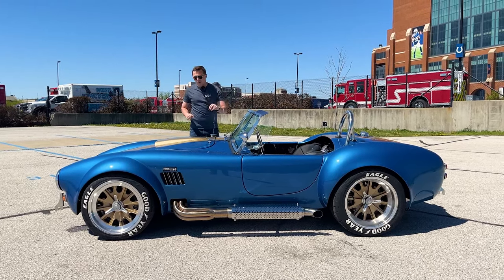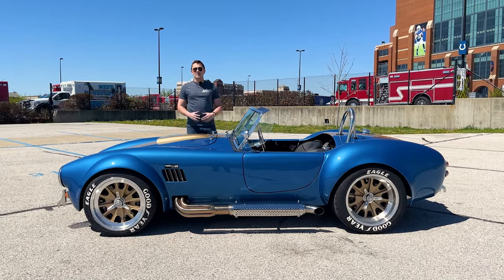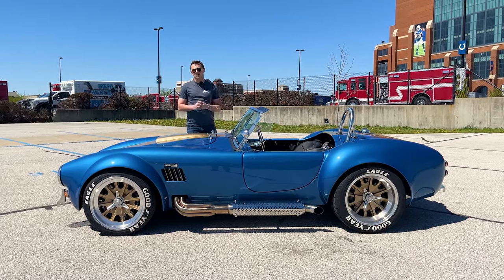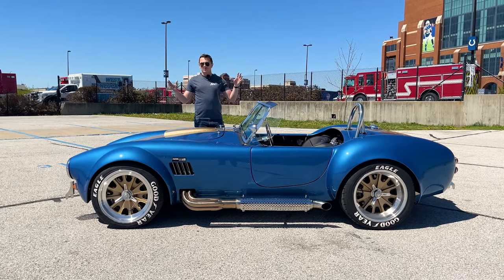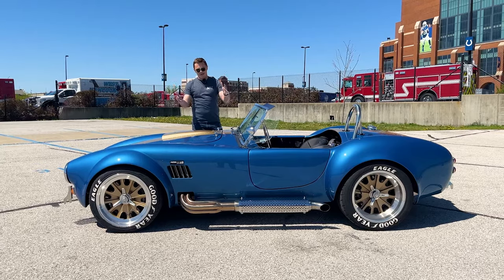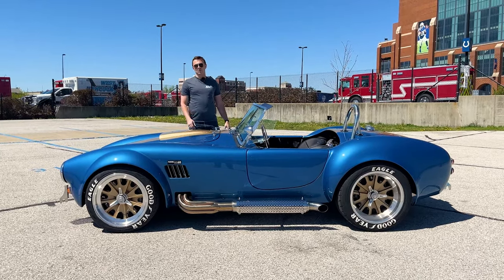So with that being said, that was the only time that Shelby did try to enter the Indianapolis 500. And with us being the only Backdraft dealer in the state of Indiana, we love Indy history — and we thought to bring it together on this bad-ass 1965 Backdraft Racing Roadster.